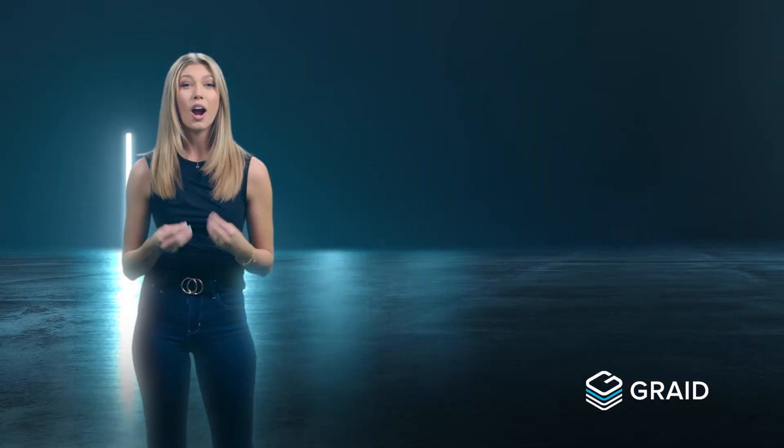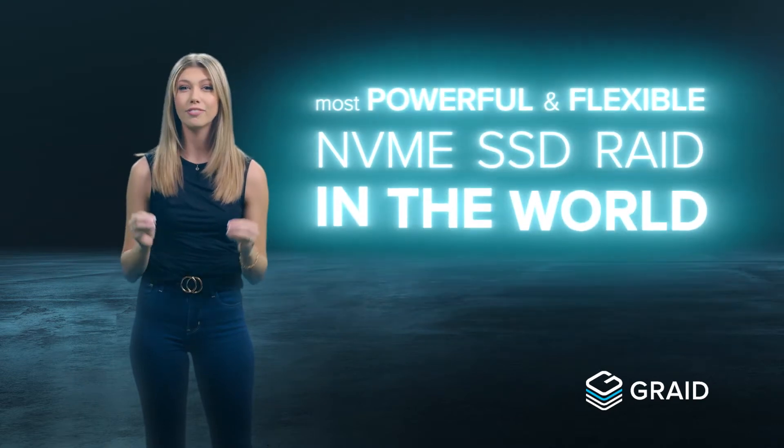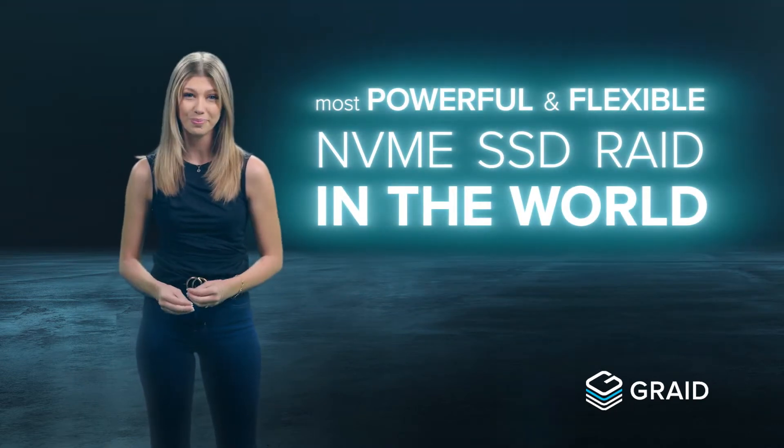Hello and welcome to GRADE Technology, the new performance standard in enterprise data protection. We have developed the world's first NVMe and NVMeOF RAID card to unlock the full potential of your SSD performance. Our extraordinary software plus hardware solution is the most powerful and flexible NVMe SSD RAID in the world. Our international team of engineers and developers have been hard at work to solve the current limitations of high-performance data protection.